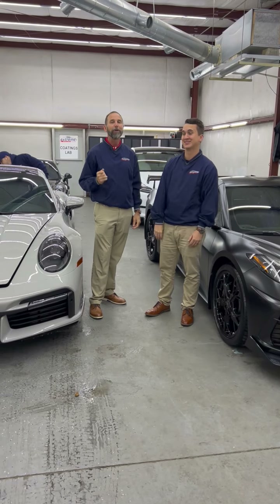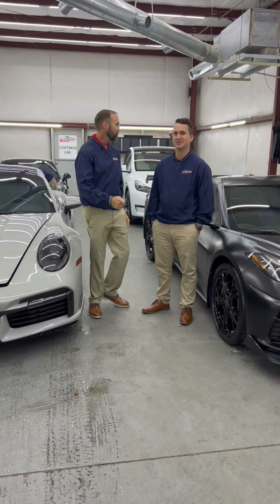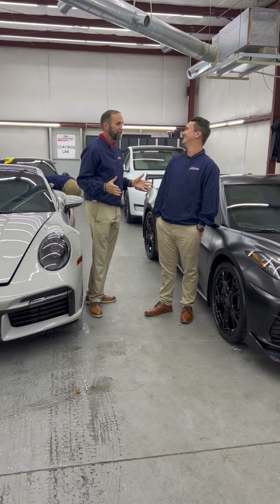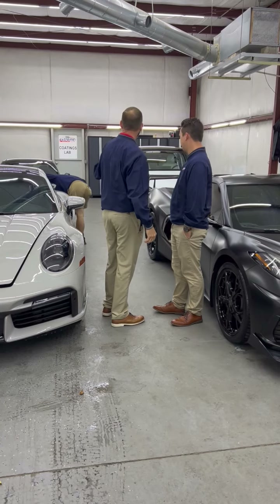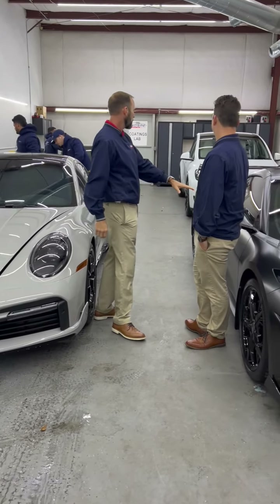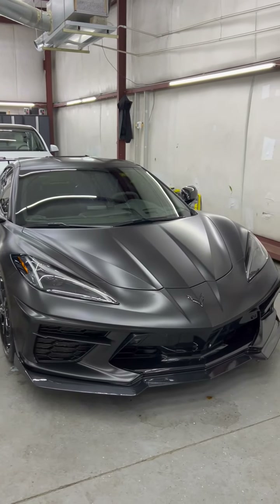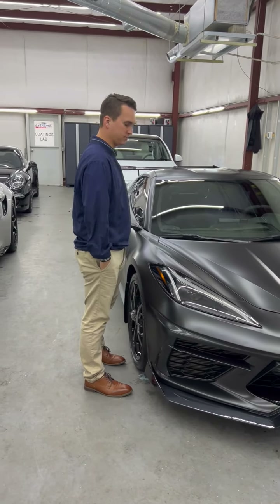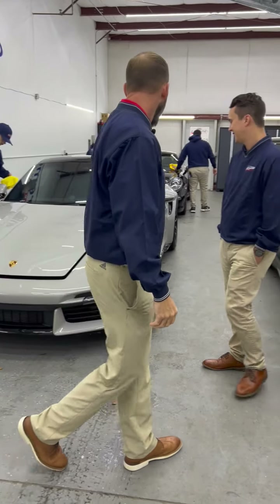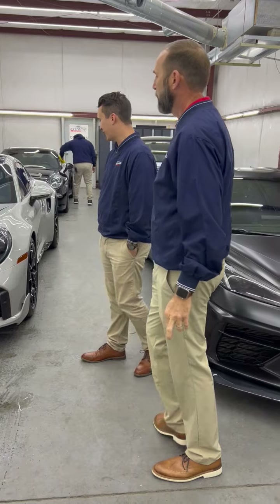Hey, it's Doug, it's Sheldon, it's What's in the Shop. We have some really cool cars in here — I don't even know where to start. This is a great lineup: we have two Porsche 911s, this one is a turbo, and then we've got this C8 Corvette fully wrapped. We did ceramic on it and it's getting ceramic coated now. Let's start with the Porsche — great color.